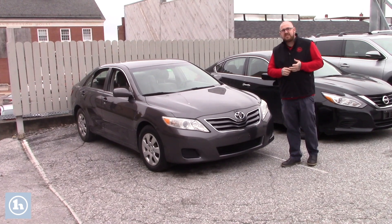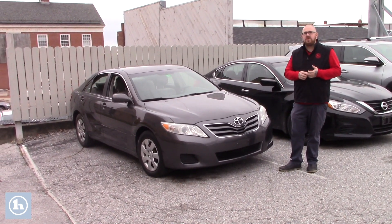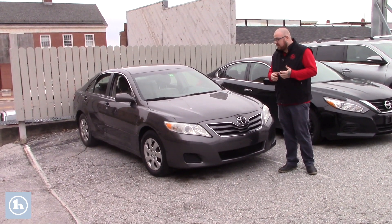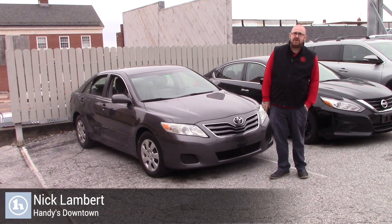We will be getting it into our detailing bay this afternoon to get it fully cleaned up inside and out, at which point it will be available for test driving. I would anticipate this should be all clean and dry by tomorrow morning, so if you have any questions at all about this Camry or if you'd like to schedule an appointment to come check it out in person,